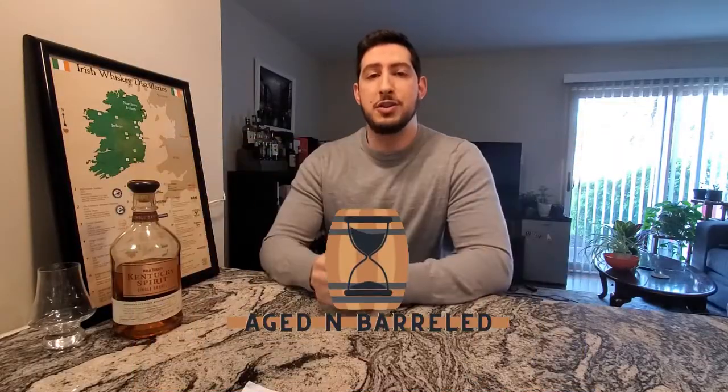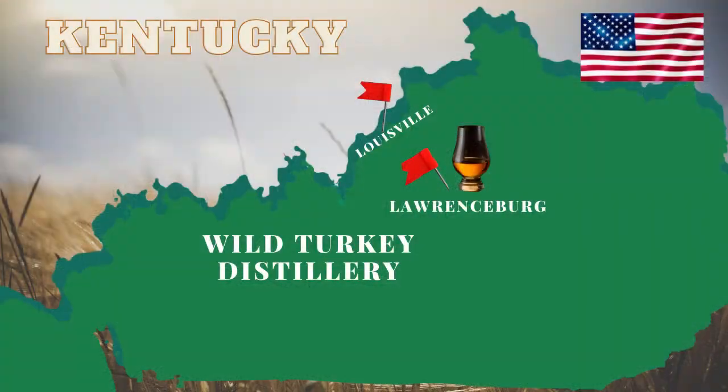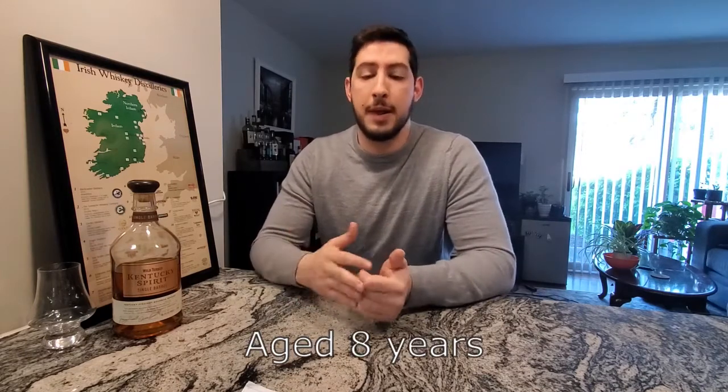Welcome to Aged and Barreled. Today we're taking a look at Kentucky Spirit. This Kentucky straight bourbon is distilled out of the Wild Turkey distillery located in Lawrenceburg, Kentucky. It is 101 proof, or 50.5 percent. No age statement on here, but it's aged around eight years, and I picked this up for around 65 dollars.